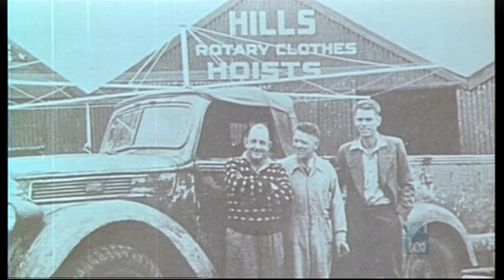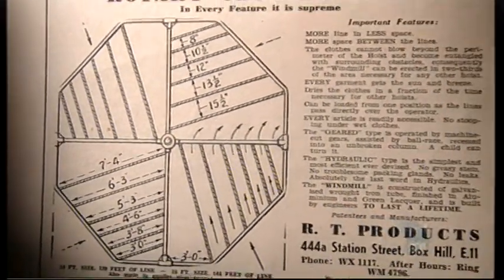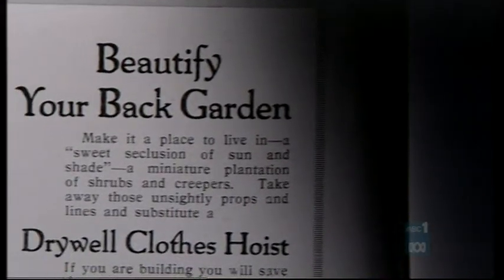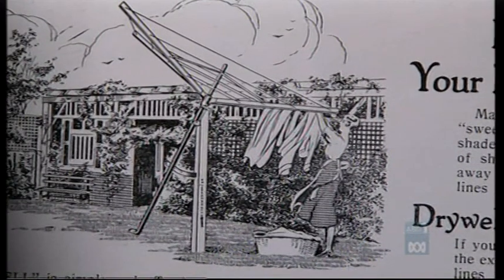But Lance Hill's invention was not the first. There were others that had gone before. At the same time as Hills, the arc-weld windmill made its aerodynamic, wind-assisted appearance. But 20 years earlier, the James Hardy Company came up with the dry well. That was 1925.